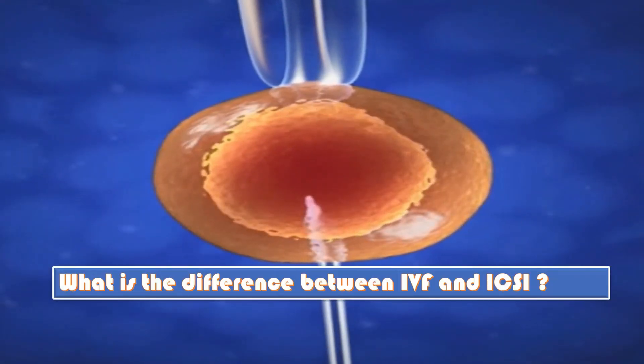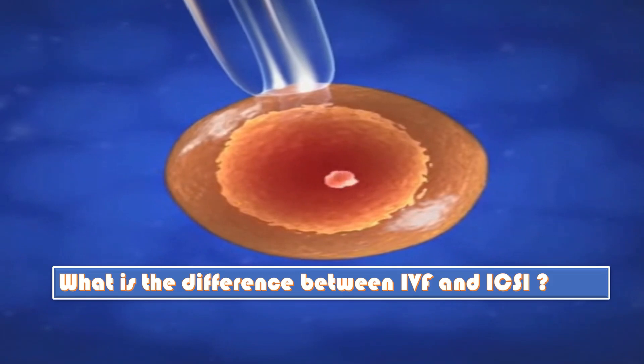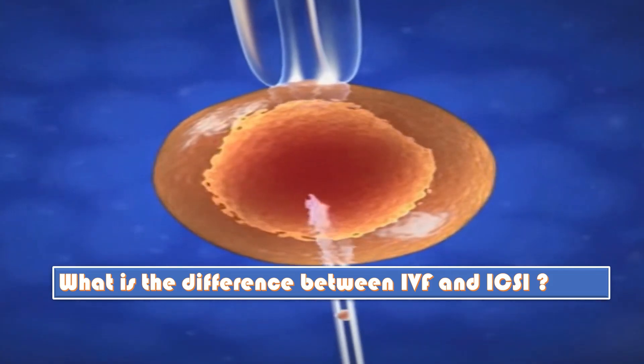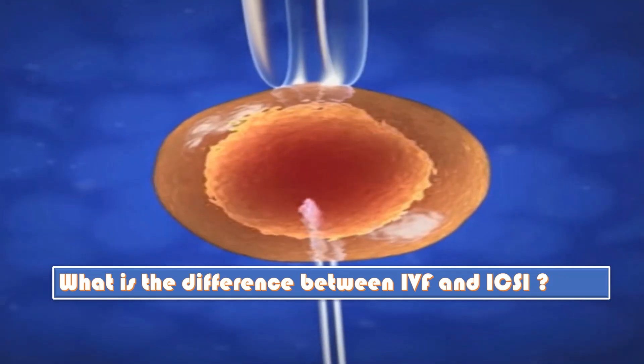What is the difference between IVF and ICSI? In terms of embryo development, when using IVF, sperm from a male partner or donor are added to the eggs to allow them to be fertilized. When using ICSI, the scientist picks up a single sperm and injects it into each egg using a microscopic needle.